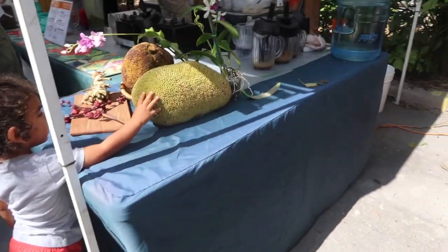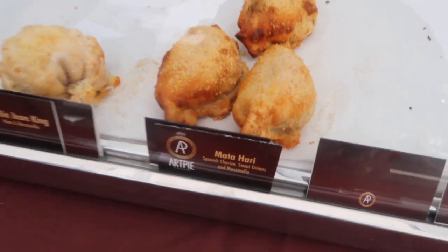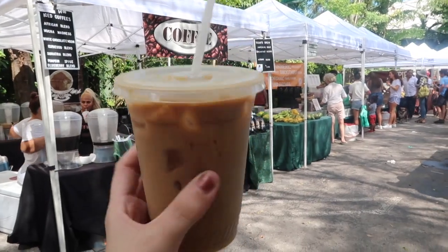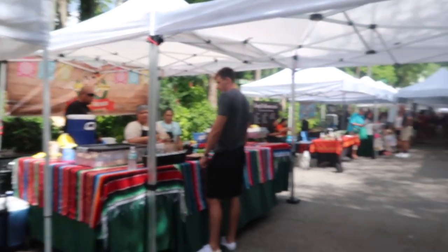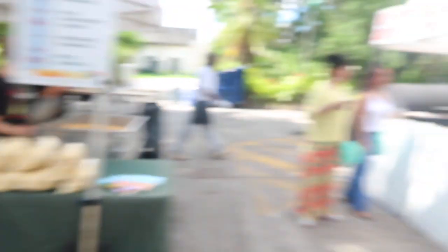Look at this giant jackfruit. These empanadas are the best — enjoy, bye! Got a pumpkin spice coffee. They got the acai bowls, they got tacos now, and they got popcorn and barbecue.